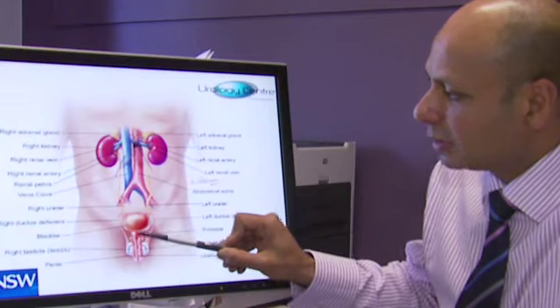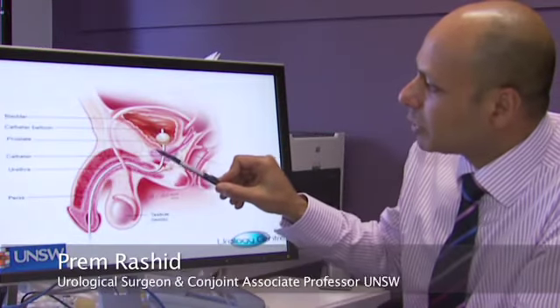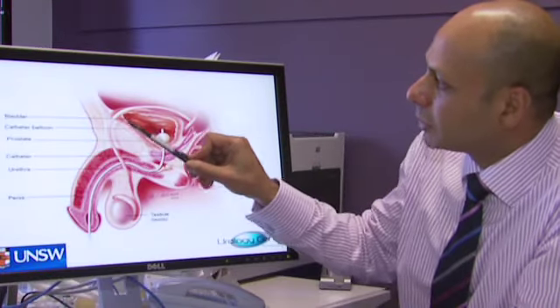The prostate sits like a little donut structure just under the bladder. It contributes to seminal fluid. This is a further view showing the prostate gland here, just sitting under the bladder on a side view.